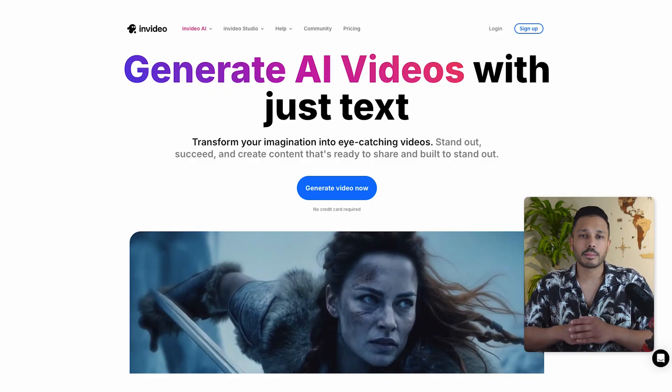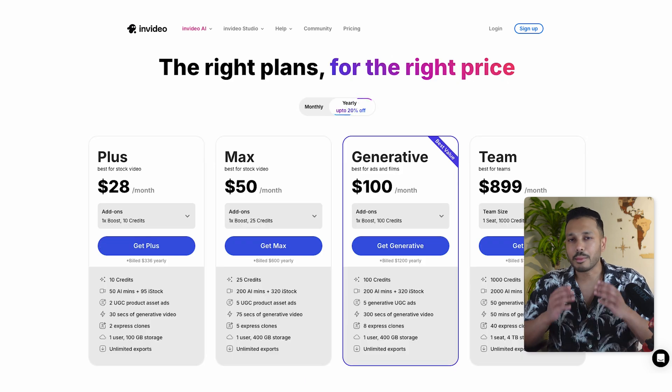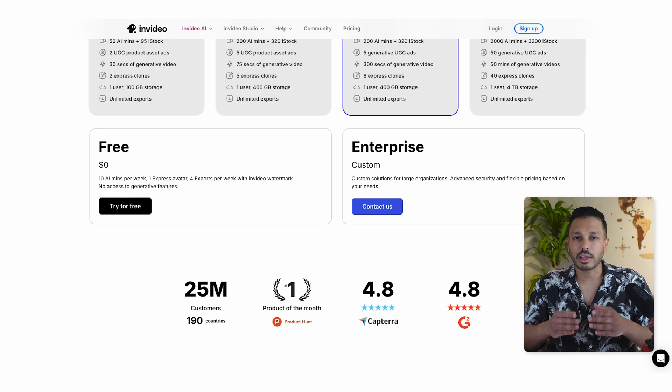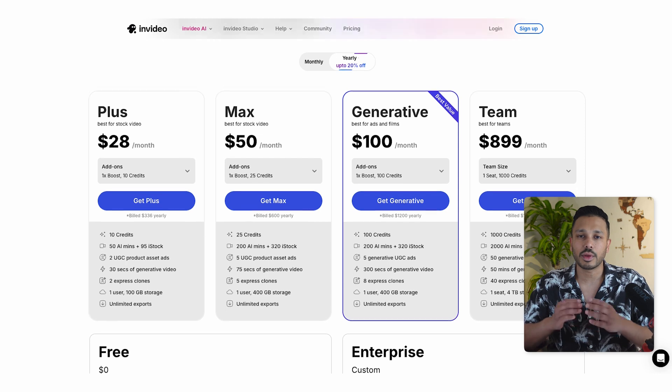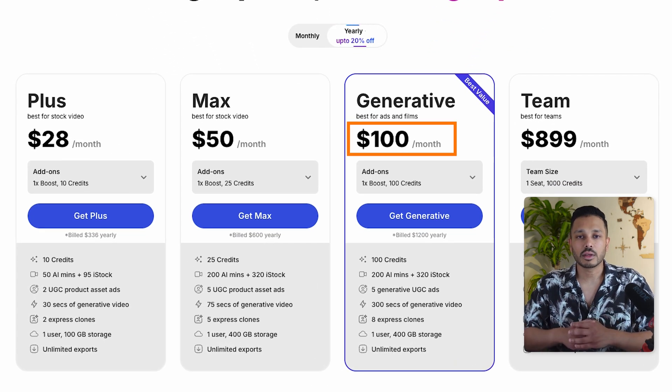First, let's get you set up. Click the link in the description to create your InVideo AI account. I'm always honest about pricing with you guys — you can start with their free plan to test everything out. If you just want some fun content to grow your socials, it's perfect. But for professional business use without watermarks, you'll need their generative plan at $100 per month.